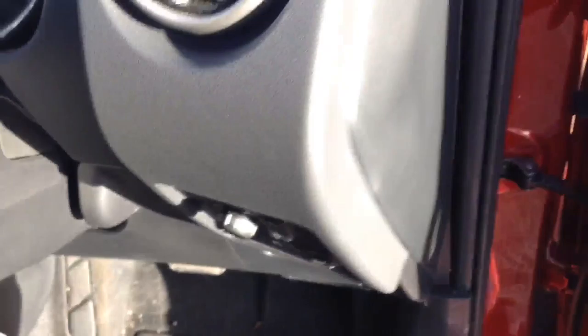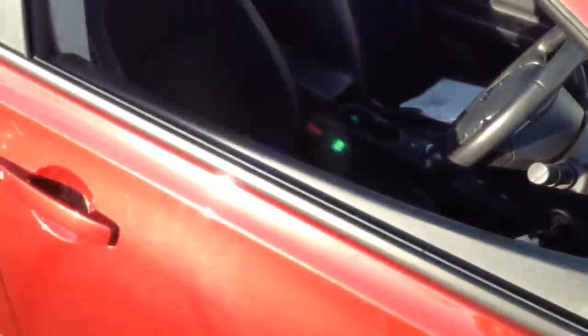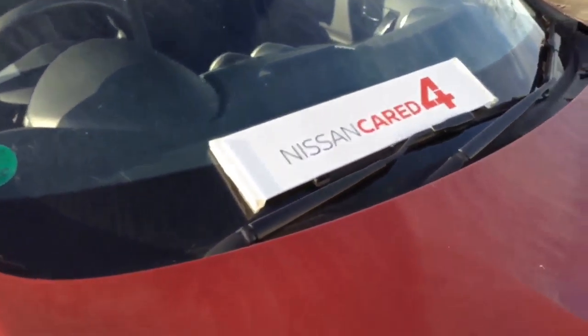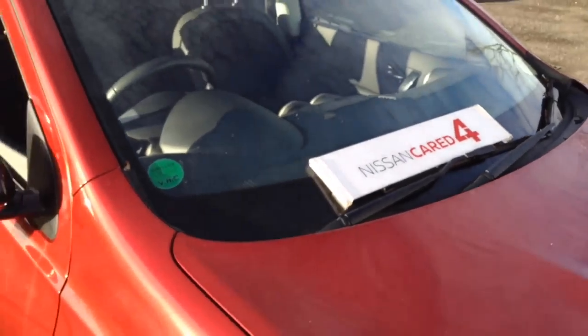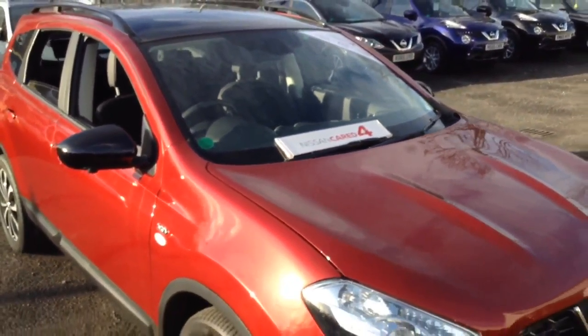The vehicle is available for a test drive at any time, so please give us a call here at Pennywall Road if you're interested. You can also book via our website or via our new live chat service. The vehicle will be Nissan Cared For — please click the link on the YouTube video for all the benefits of the Nissan Cared For policy. The MOT expiry is September 2017.